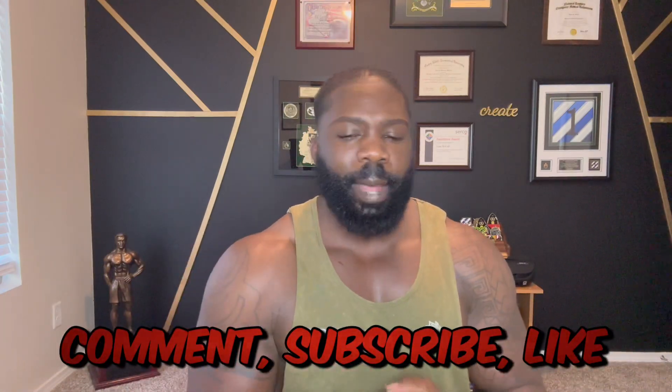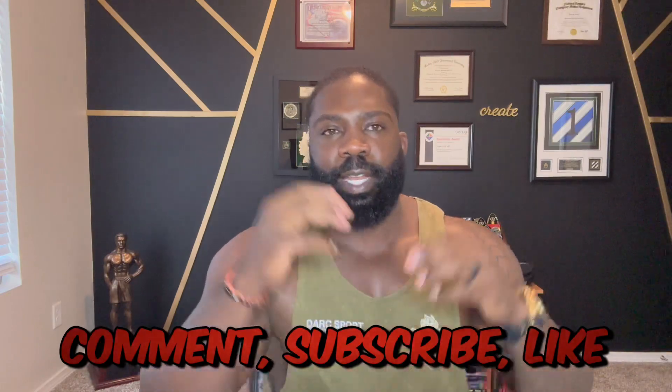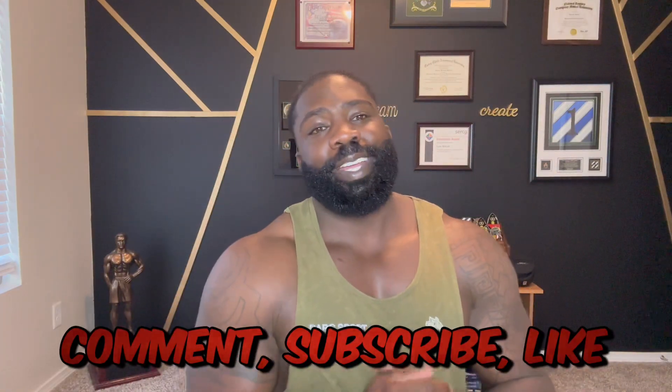That's my five-month update. Thank you guys for going on this journey with me — I really appreciate it and appreciate all the questions. I'm always going to respond and answer anything I can for you guys, whether you're thinking about starting your hair transplant journey or you're already in the beginning months. Feel free to ask me about the process, what to expect, the do's and don'ts. Don't forget to like, subscribe, and comment. I'll come back at either my six-month mark or maybe five and a half — we'll see how the progress goes.